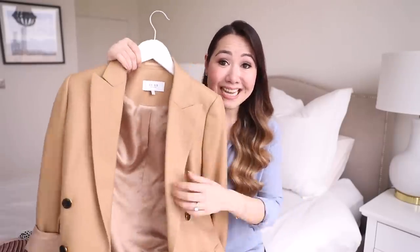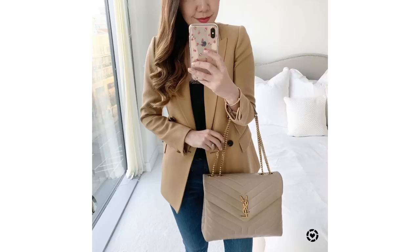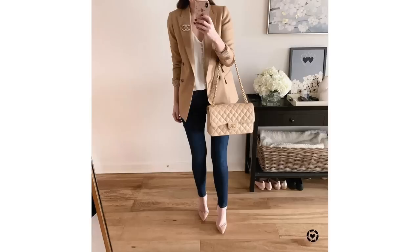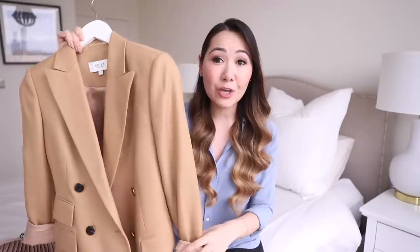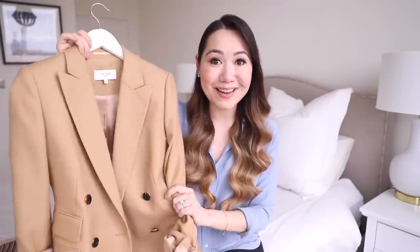Next up is the Reiss sale. One of the pieces I own and love is also included - my camel blazer, which is now 50% off. There aren't that many sizes left but my size is still in stock. You have to really size down with Reiss, and in the UK they've done something funny with the size conversions, so I'll pop all my size details below. If you're a similar size to me it should fit great. It's just such a classic piece, I love it so much.